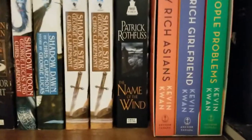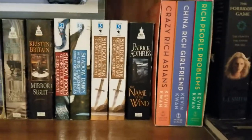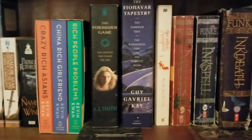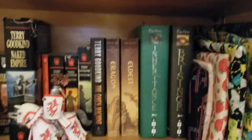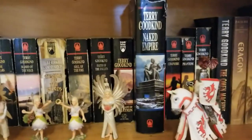Patrick Rothfuss, my nemesis — he really needs to finish that series. I can be patient, I swear. Some more fantasy, a little contemporary in there. Moving on down, we've got a giant collection of book sleeves — I'll talk about those one day. Some more fantasy. Terry Goodkind — so sad that he passed away.